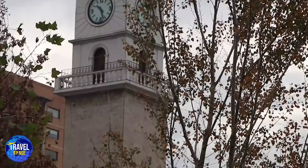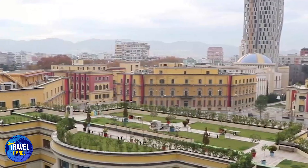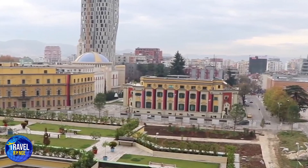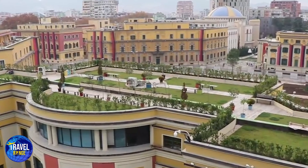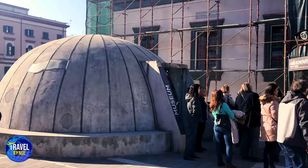1. Tirana, the capital city. Skanderbeg Square is in Tirana's center. The Namazgasi and the Clock Tower are very important aspects of Albanian culture. If you don't like historical monuments, you may visit the Sky Tower, enjoy beverages, and a wonderful time with the greatest view of the city.